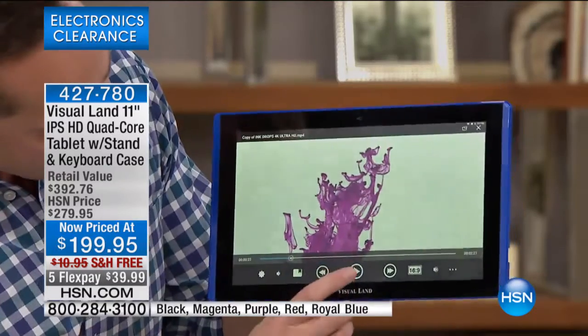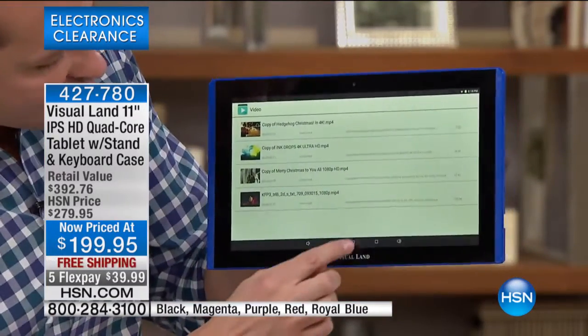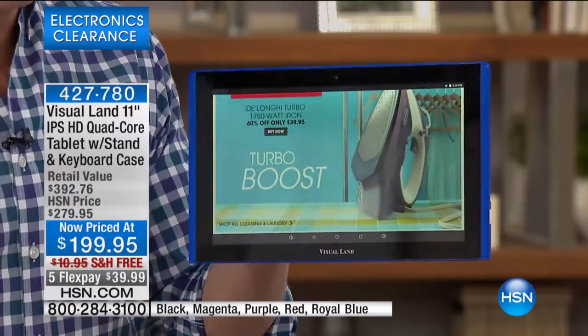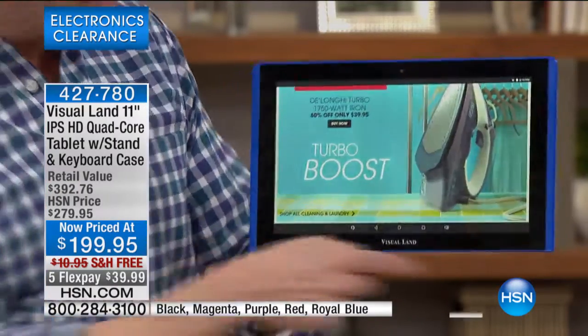High definition. No matter what you're doing — whether you're surfing the web, going on hsn.com or any of your favorite websites — you want to talk about having the biggest, most beautiful view of your websites ever, this is it. This is the largest size we have ever done from Visual Land.